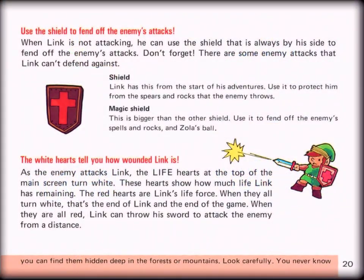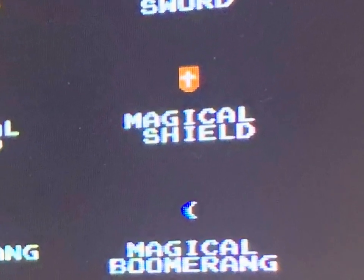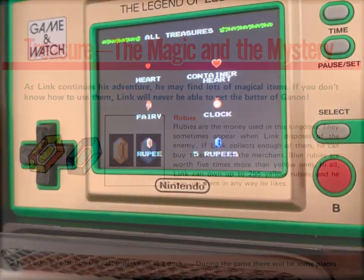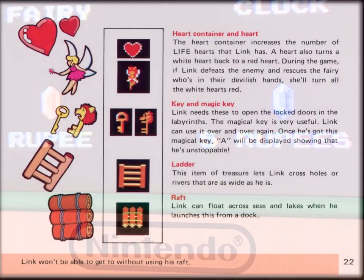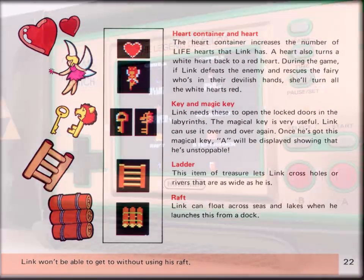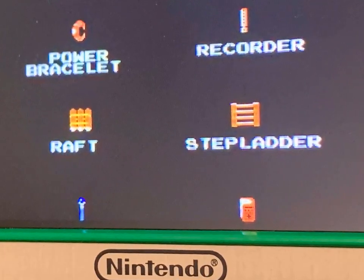The use of the shield, and later the magic shield, defending our hero Link from most of the enemies he'll encounter is a basic strategy. The white hearts will show you how wounded Link is, so knowing when and where to restore his health becomes a side quest in itself. The money used in this kingdom is rubies, or rupees. These crystal treasures can be used to buy and upgrade Link's arsenal as he levels up to face the mighty Ganon. And what quest would be complete without fairies, magic keys, ladders to span the abyss, and rafts to sail across lakes and seas.